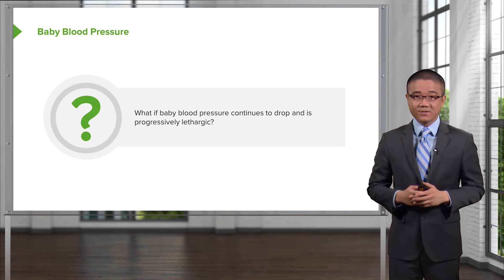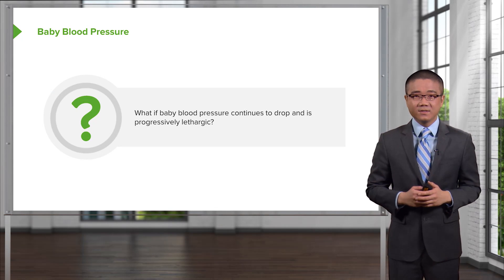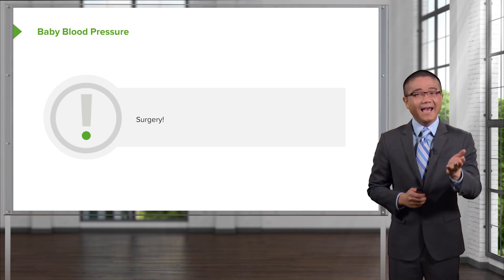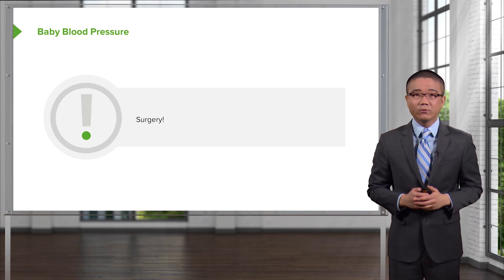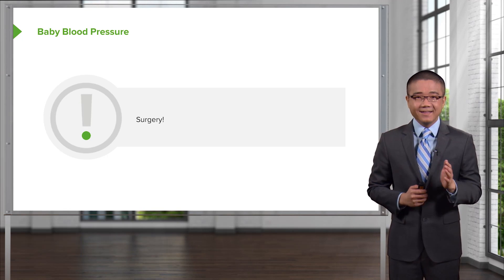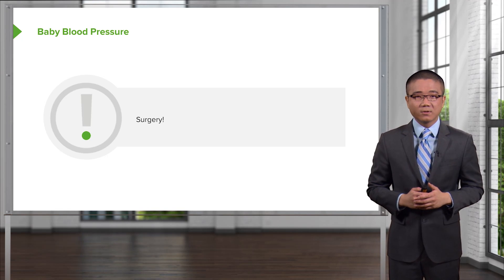I'd like to pose a question to you: what if your patient has continued hypotension and is progressively lethargic? What would you do? That's right — take the patient to the operating room. Don't stop at radiology, don't get any additional workup. These patients require exploratory laparotomy.